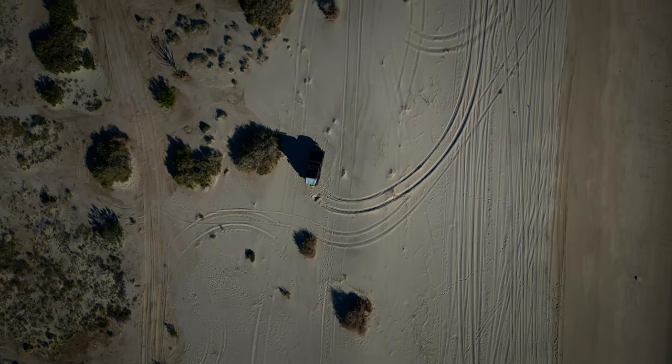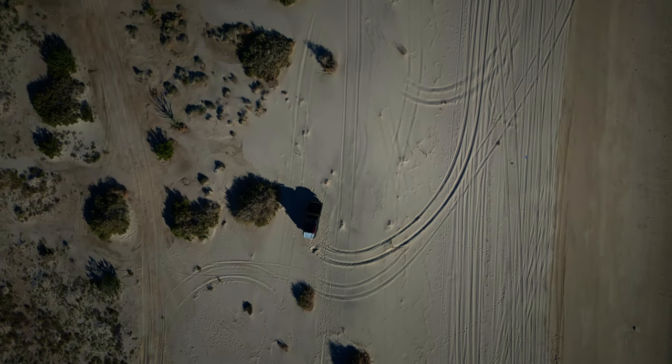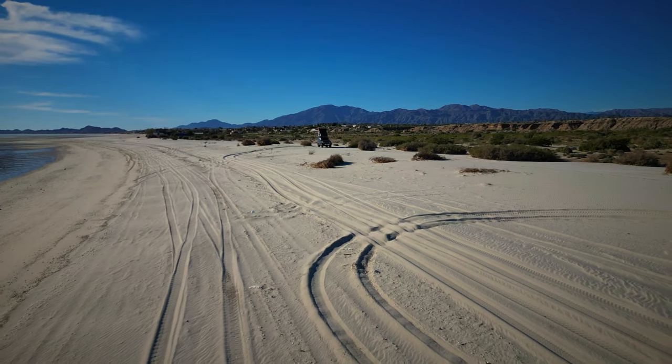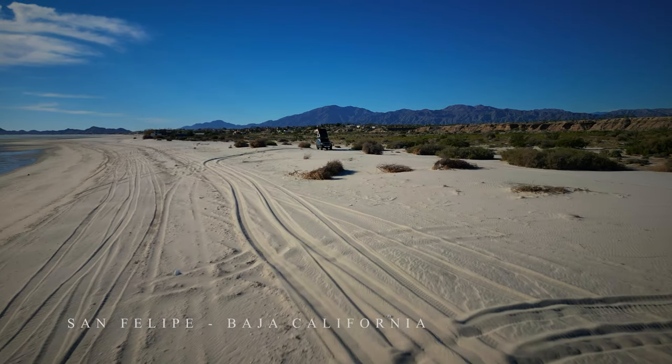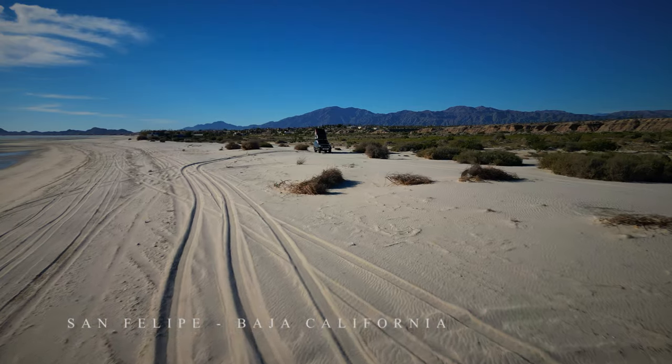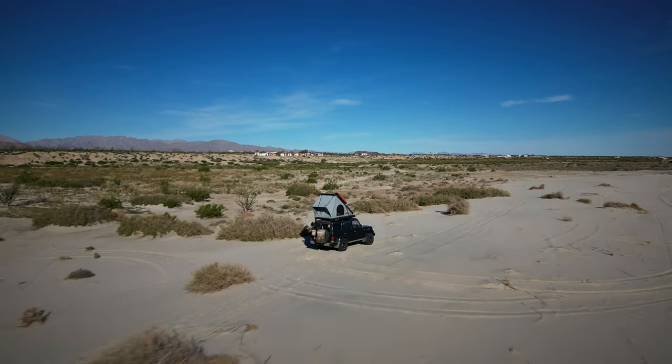I quickly drove down to San Felipe and found a spot to camp on the beach before it got dark. This spot was kind of near some residential areas, but it would do for the first night, and we were finally on the beach next to the ocean.